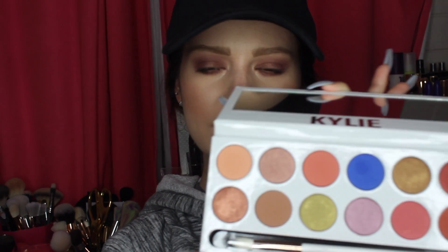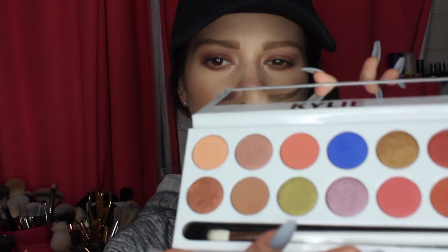You get 12 shades. The reason I didn't get this palette on the first couple restocks — I just wasn't crazy about the colors, I wasn't sure how they were going to be. But now that I actually have it in person, I am completely in love with it.